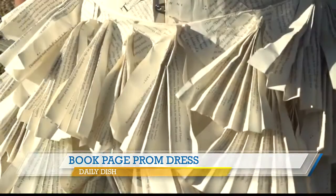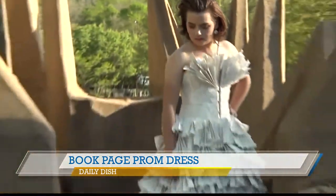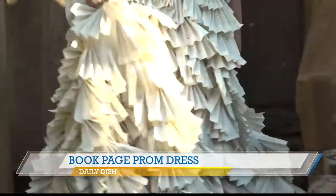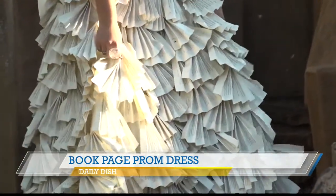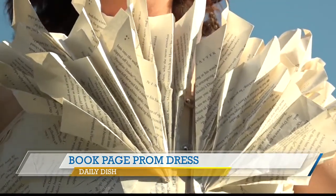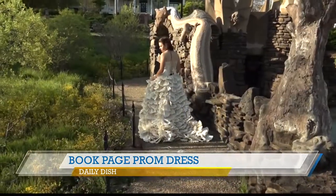Look at that, it's amazing! Haley says the idea came from being a fan and finding a comforting escape in the series during her parents' divorce. Haley and her mom made the dress in only four days. She plans to use it in the future to inspire others to be creative and to encourage people to make wearable art.